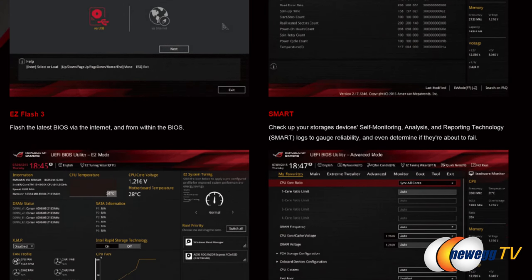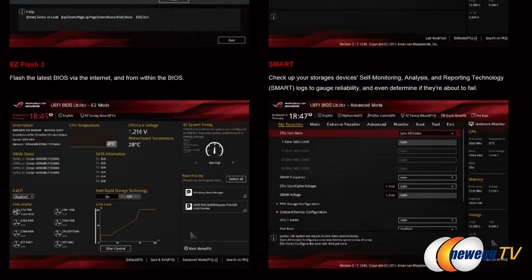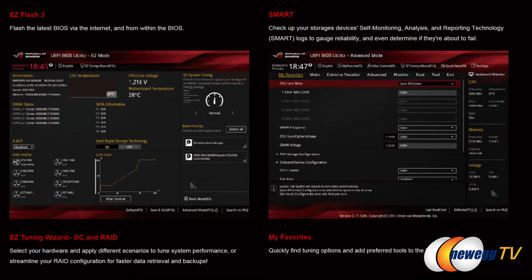Going into the UEFI, painstakingly entering in all the parameters, and doing all kinds of different adjustments to get everything dialed in. That's 100% possible, and on this board we're going to give you more granular control than you could possibly utilize. I would refer to that as traditional overclocking.